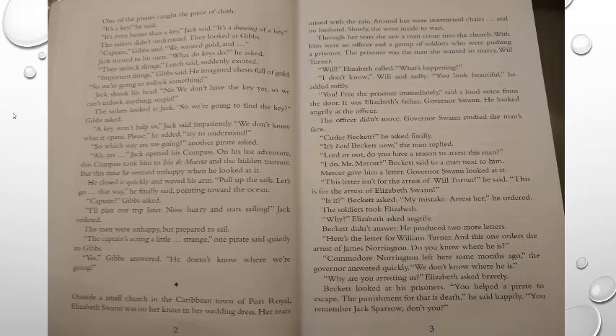'Please, try to understand,' he added. 'So which way are we going?' another pirate asked. Jack opened his compass. On his last adventure, this compass took him to Isla de Muerta and the hidden treasure. But this time, he seemed unhappy when he looked at it. He closed it quickly and waved his arm: 'Pull up the sails. Let's go that way,' he finally said, pointing toward the ocean. 'I'll plan our trip later. Now, hurry and start sailing,' Jack ordered. One pirate said quietly to Gibbs, 'The captain's acting a little strange.' 'Yes,' Gibbs answered. 'He doesn't know where we're going.'